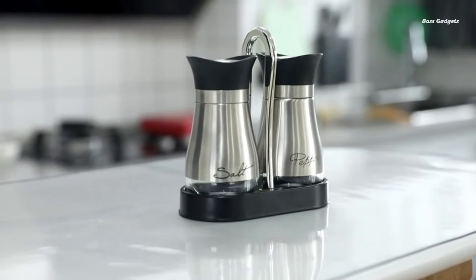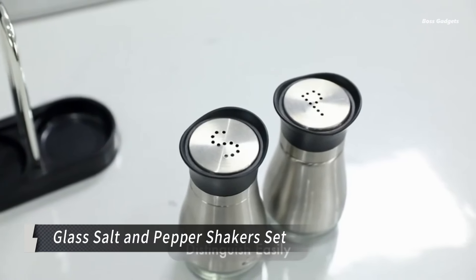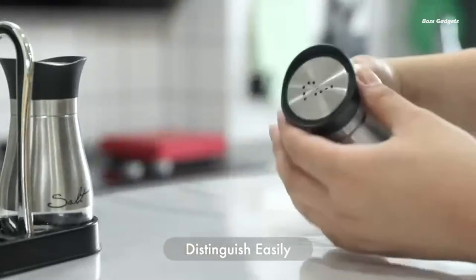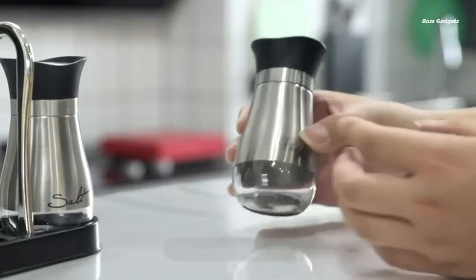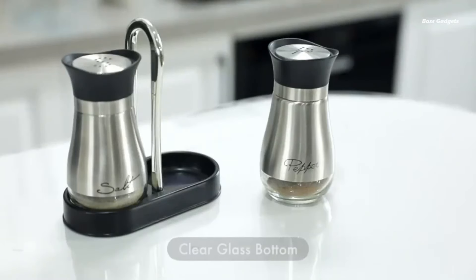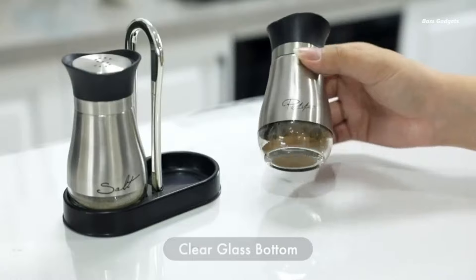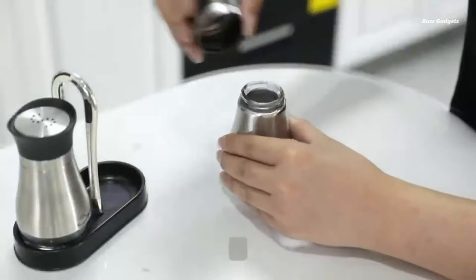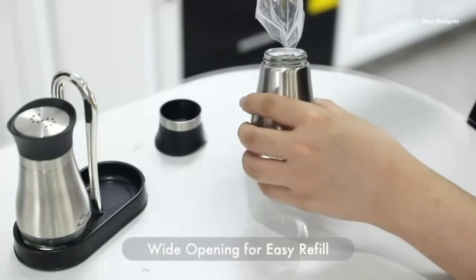These cute seasoning bottles are designed to enhance your culinary experience, whether you're dining indoors or enjoying an outdoor picnic or barbecue. Their stylish design makes them a perfect fit for various decor styles, from modern black-and-white themes to rustic farmhouse aesthetics.